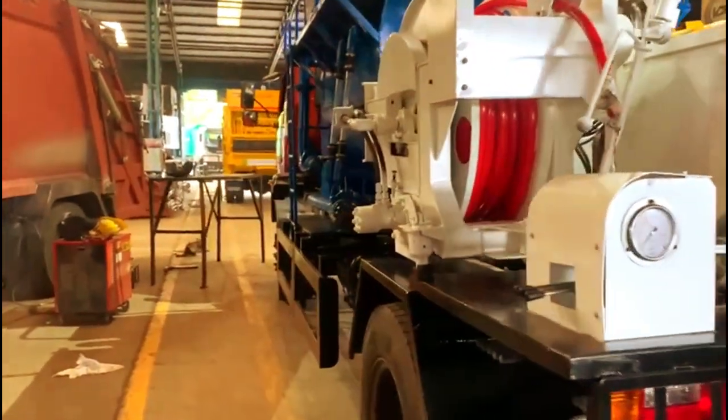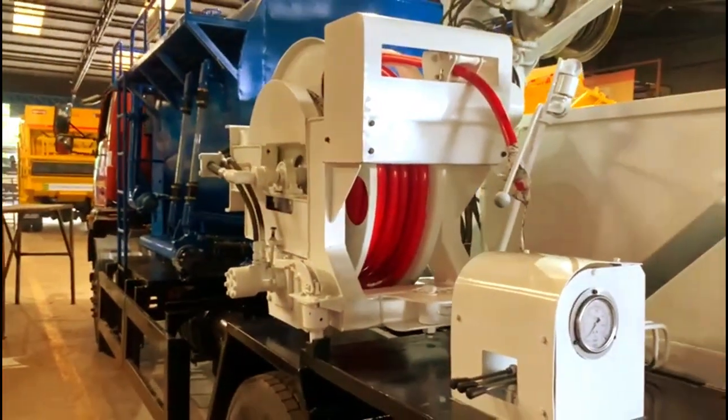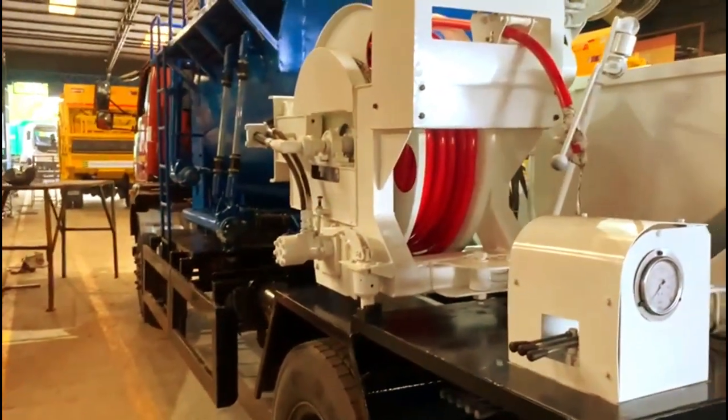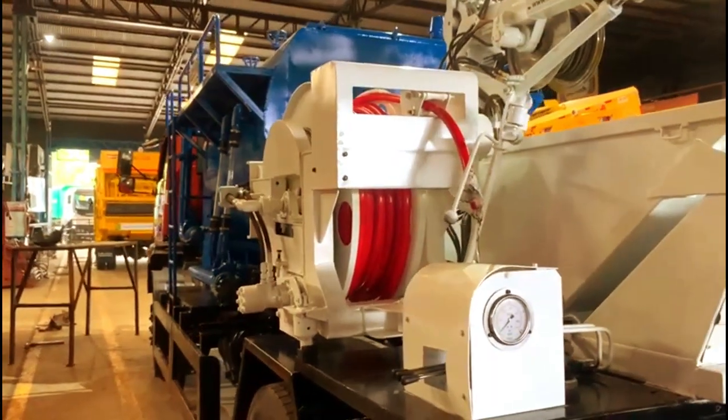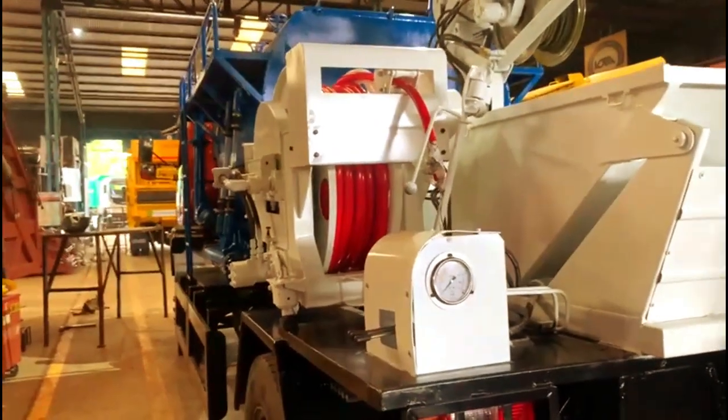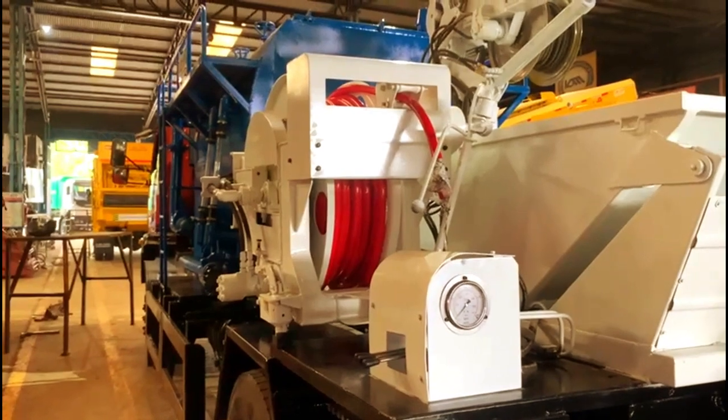The hose reel can be either 60 or 120 meters with a 3/4 inch hose, which can be sized depending on the kind of pump being used. Currently a 50 horsepower pump is used, especially meant for use in a recycling machine.